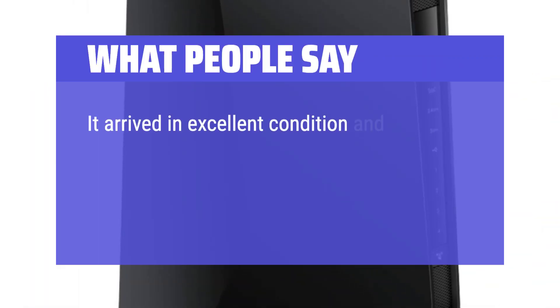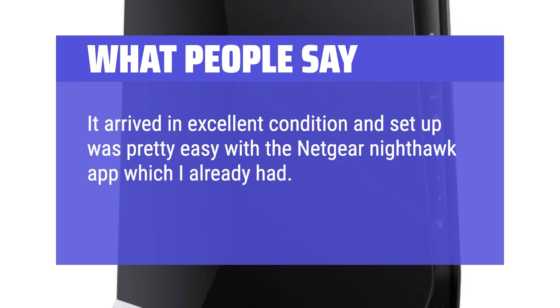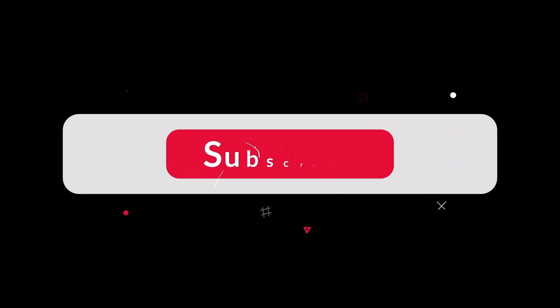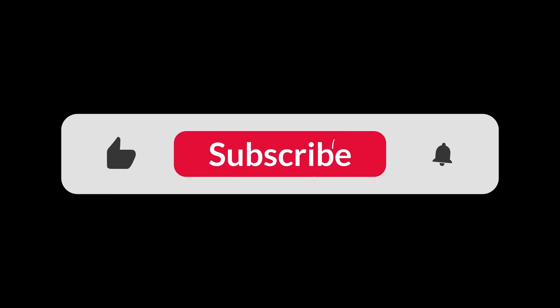It arrived in excellent condition and setup was pretty easy with the Netgear Nighthawk app. It has a good strong connection on both bands. You can find the Amazon purchase link in the description below. Hope this video can be helpful to you. Thanks for watching.